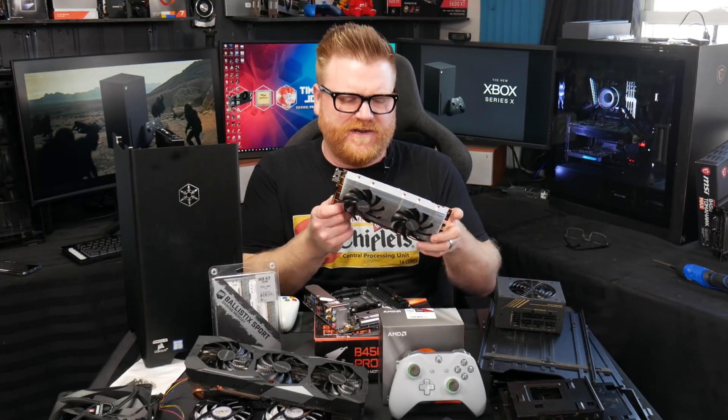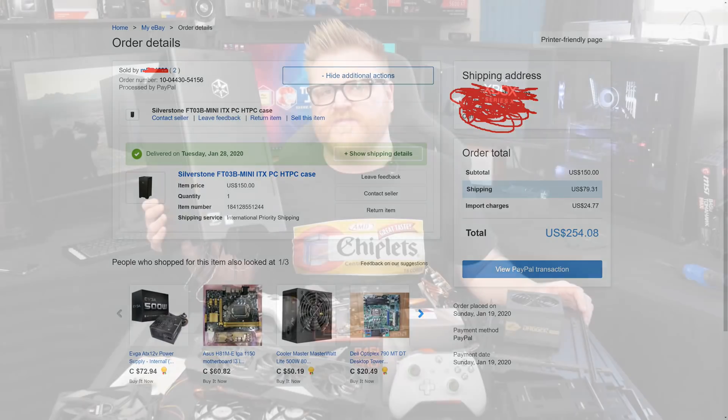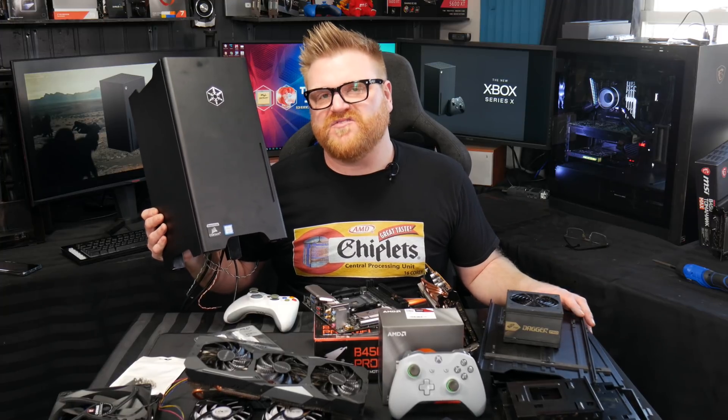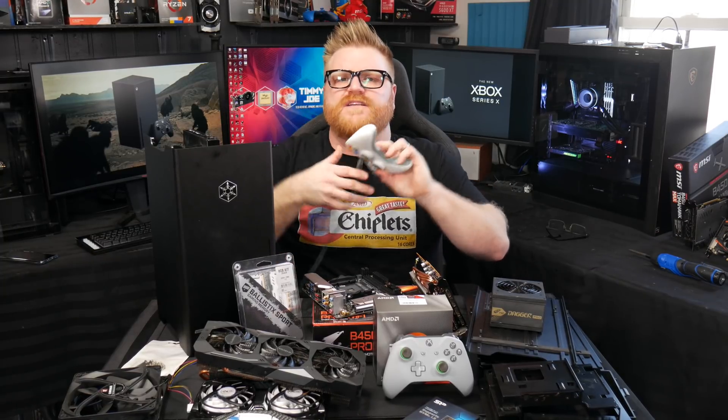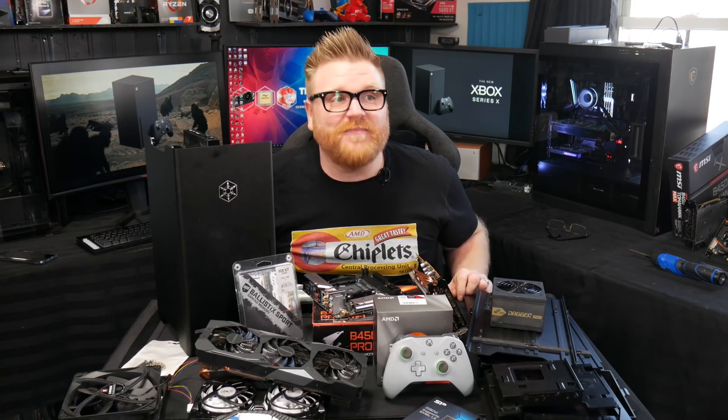We've got everything on the table. I spent last night Timmy-rigging this thing to get it as small as possible. I have all the parts — an SFX power supply from FSP, the Dagger Pro 650 watt, which should be more than enough. I bought the case on eBay — guess how much I paid for this eight-year-old case: $250. That's how much it cost me to get it to my door. Hopefully you hit the like and subscribe button and watch through the whole video, because hopefully I can make my money back. You can also head over to Patreon.com/TimmyJoe. I might take the little Xbox symbol off a wired Xbox controller and put it on here to make it a little more official for the thumbnail.